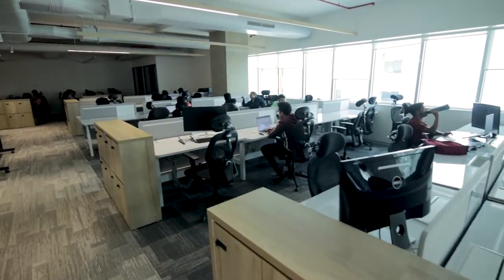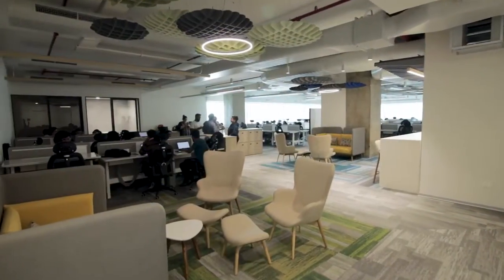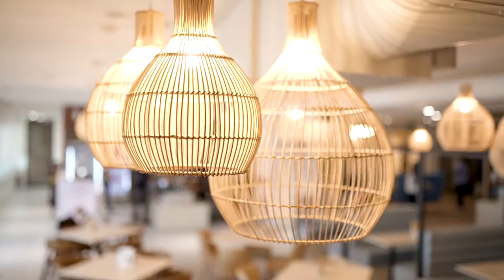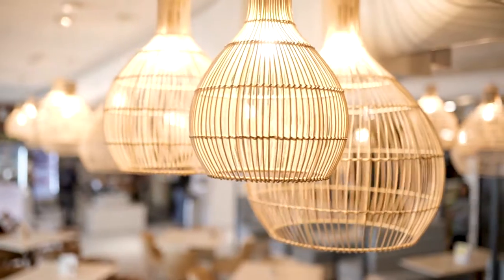Apart from having as much natural light as possible, all the lights are kept energy efficient with occupancy sensors as well as daylight sensors which dim the lights during the day.